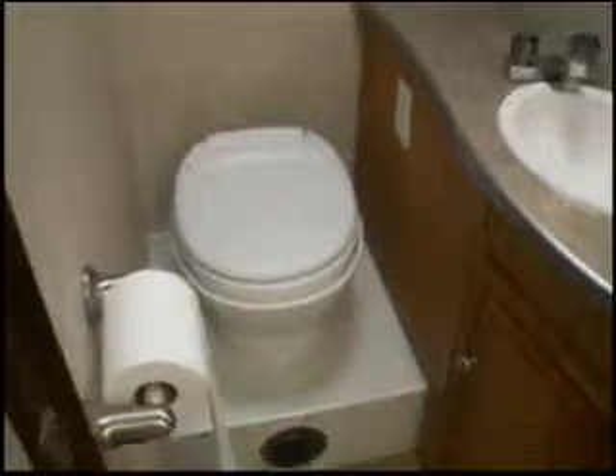The shower with a skylight. Here we have a private raised toilet.